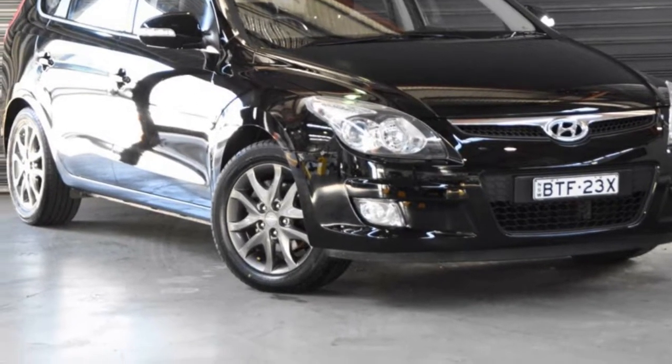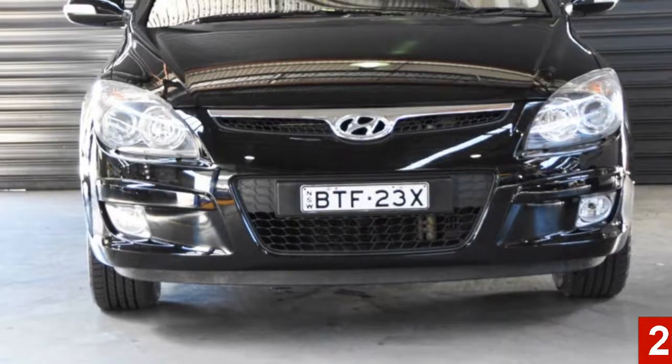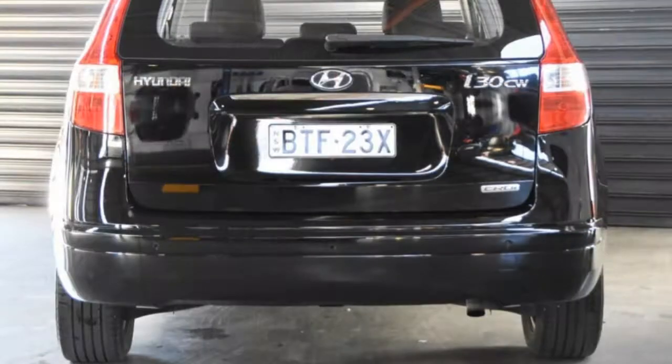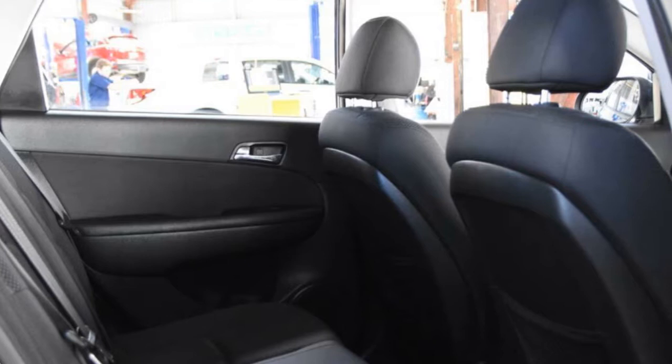Look no further than this 2011 Hyundai i30. This i30 has an efficient 1.6 litre engine and a smooth shifting automatic transmission. The attractive black exterior is complemented by its stylish interior.